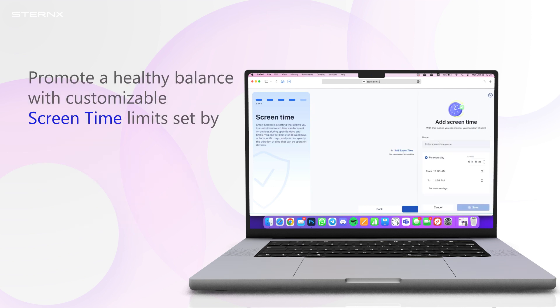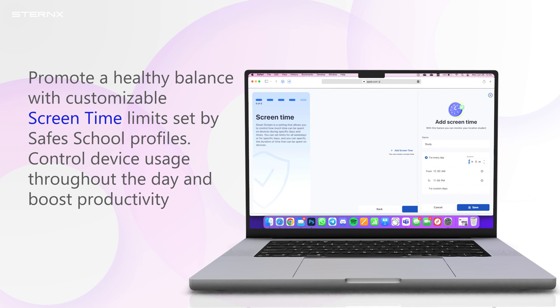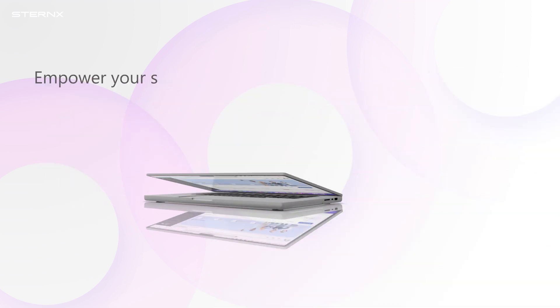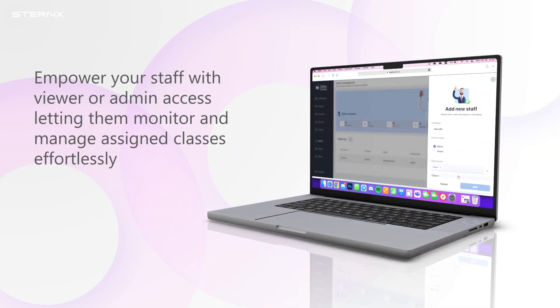Promote a healthy balance with customizable screen time limits set by Safe School profiles. Control device usage throughout the day and boost productivity. Empower your staff with viewer or admin access, letting them monitor and manage assigned classes effortlessly.